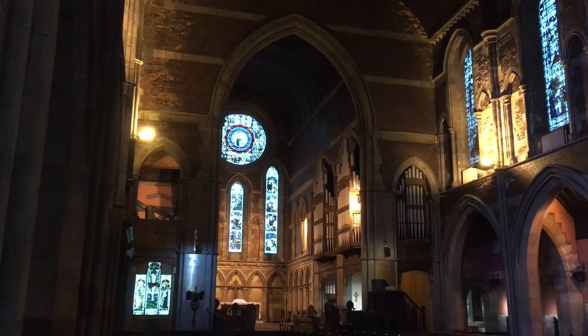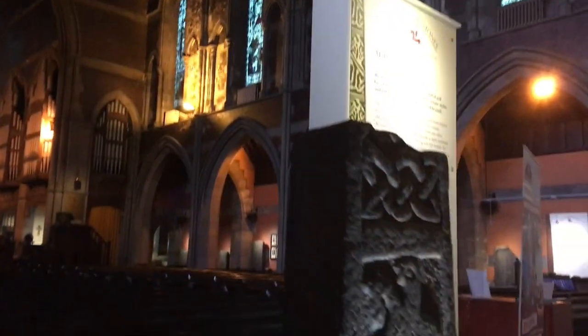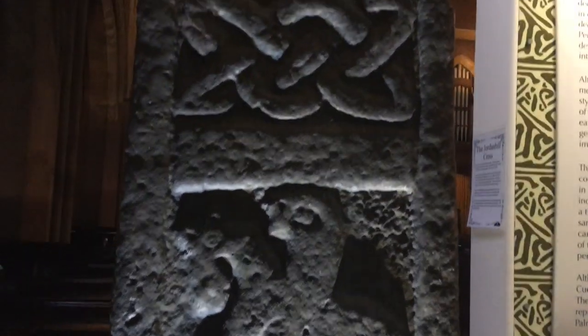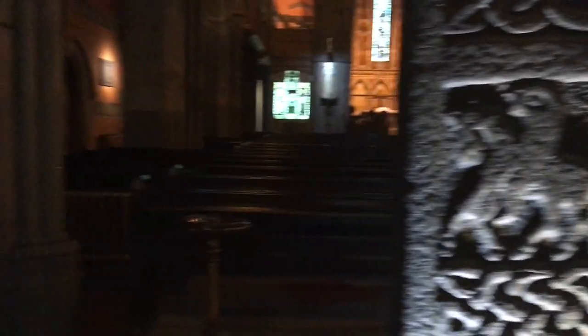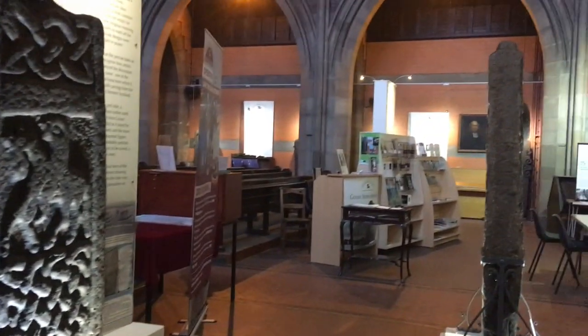This is inside the old Govan Parish Church — 19th century, but still very pretty. And here are some of the carved stones. There's some Celtic knotwork, a man and a horse. Some more over there, and there are some more over in the corner.